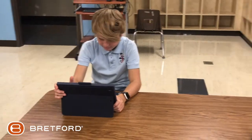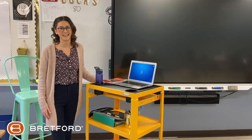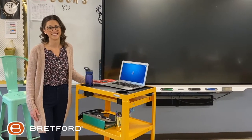This has really been a challenging year, but having the right tool by our side has really helped with our success. Thanks Brettford!